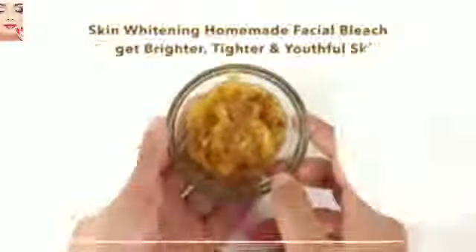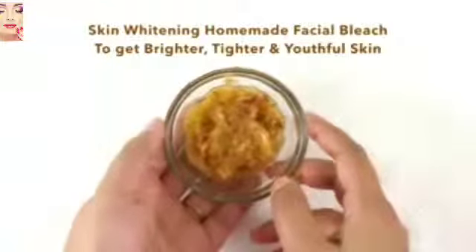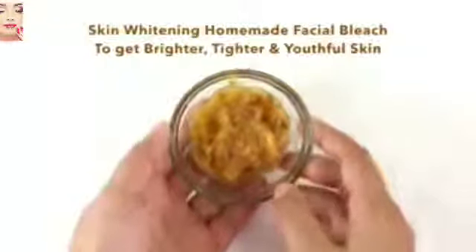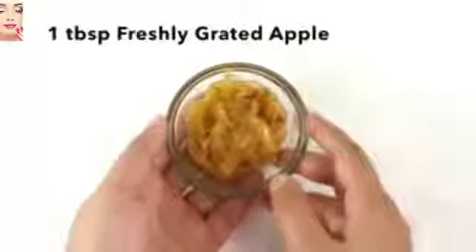Hey guys, welcome to my channel. Today I'm going to share with you an amazing home remedy of how to make a skin whitening natural facial bleach easily at home. This bleach has no harmful chemicals and does wonders for your skin — it whitens, brightens, and tightens your skin just within 15 days.